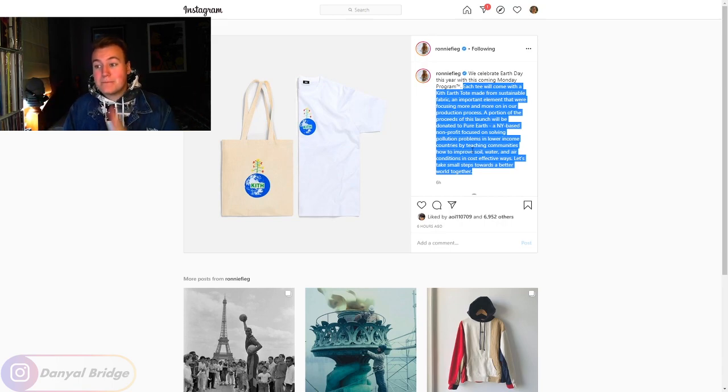I honestly wouldn't mind picking it up, but I spent all my money on some vintage pieces which I'll be unboxing on the channel, so I'll be missing out on this one. I want to know if you guys are going to be picking it up. I think it's probably one of the better Kith Monday Programs to pick up — mainly because it donates to a non-for-profit and you get a free tote with it.